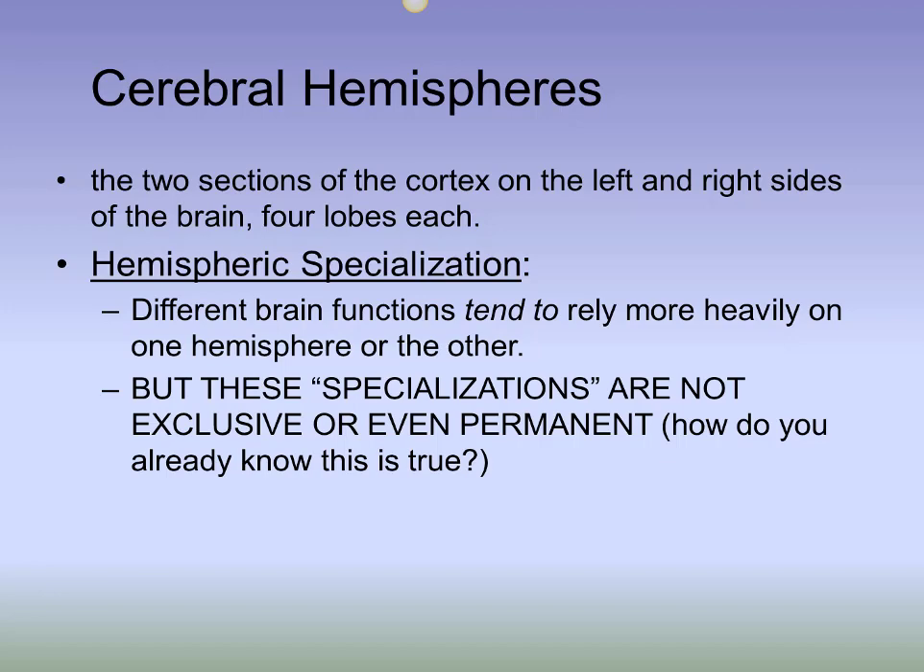Something related to the hemispheres that is not flexible is the function of contralaterality. The word 'contra' means 'other' and 'lateral' means 'side.' Your brain is set up so that the right side of your body is controlled by the left — or other — side of your brain, and vice versa.